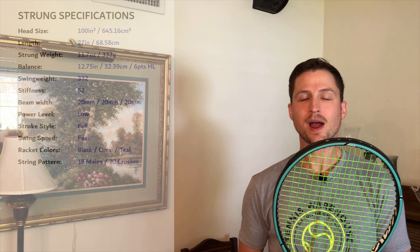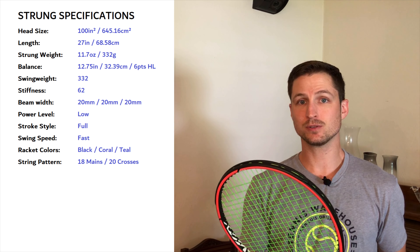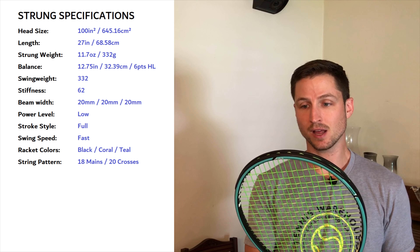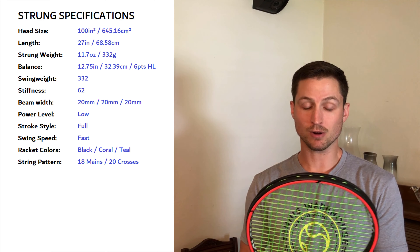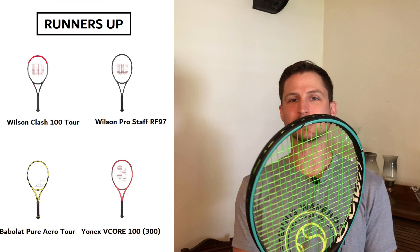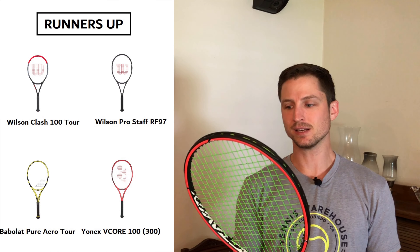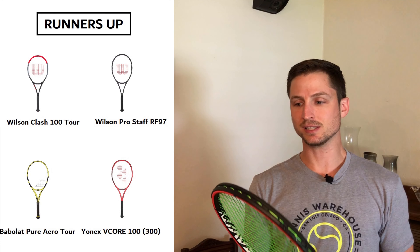Now I ordered this racket before I knew this, but this is actually the racket that Alexander Zverev uses — a young professional who just played in the finals of the US Open recently. It's pretty cool to know that a very high-level pro is using this racket, and from what I understand he even helped design it. Something really cool about this racket is the color contrast — there's a hot side and a cold side, which is unique to this racket. I think it's a nice touch: subtle but aesthetically pleasing.